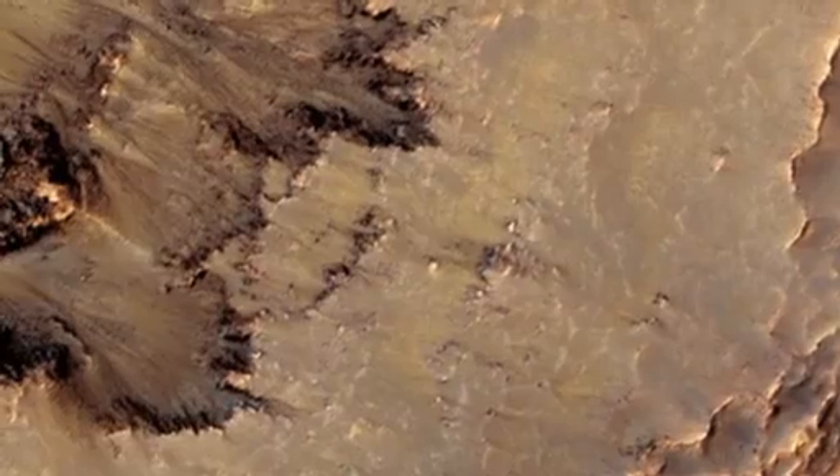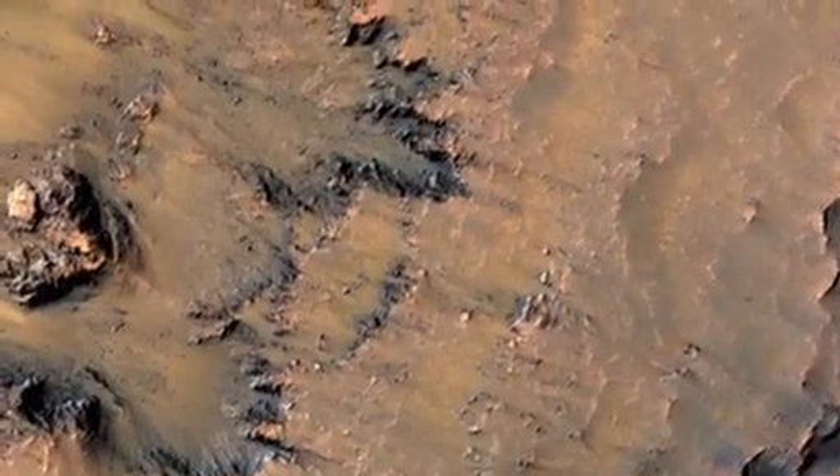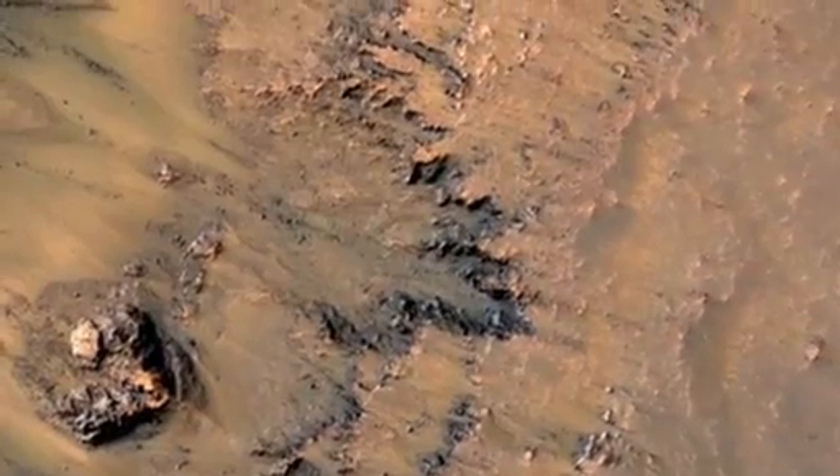What you can see are lots of gullies. The active features that we've recently discovered are on the slopes that are facing mostly to the north, to the equator. What we see are much smaller scale features than gullies.